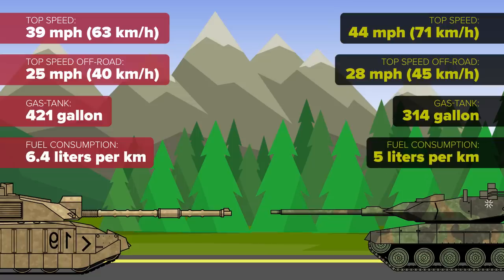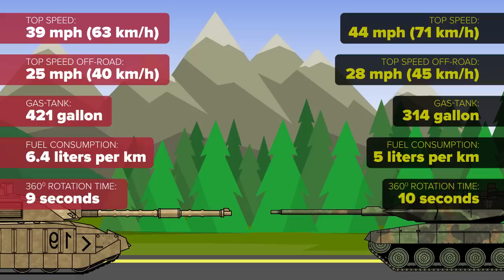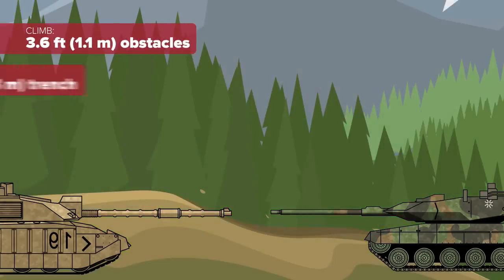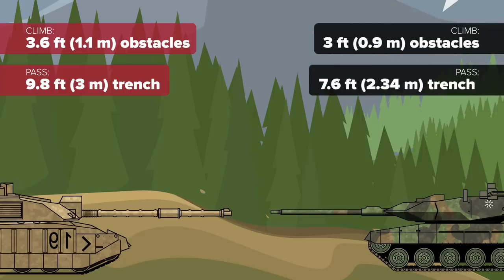The Challenger also edges the Leopard in turret rotation time, making a full 360 degrees in 9 seconds while the Leopard requires 10. But the Leopard can vertically climb 3.6-foot obstacles and pass a 9.8-foot trench, while the Challenger can climb just 3-foot verticals and pass a 7.6-foot trench.